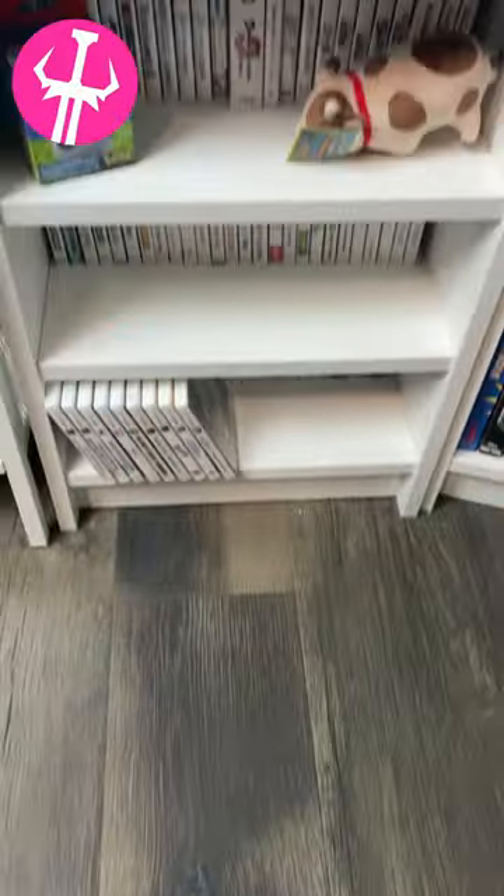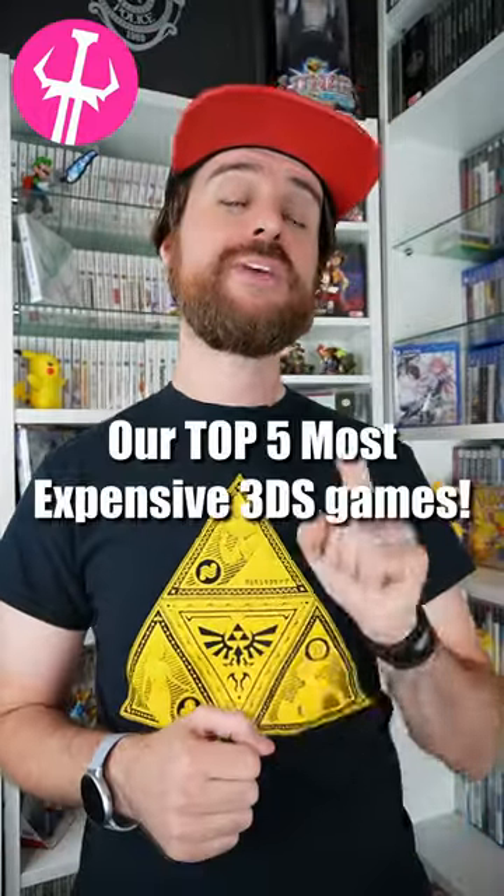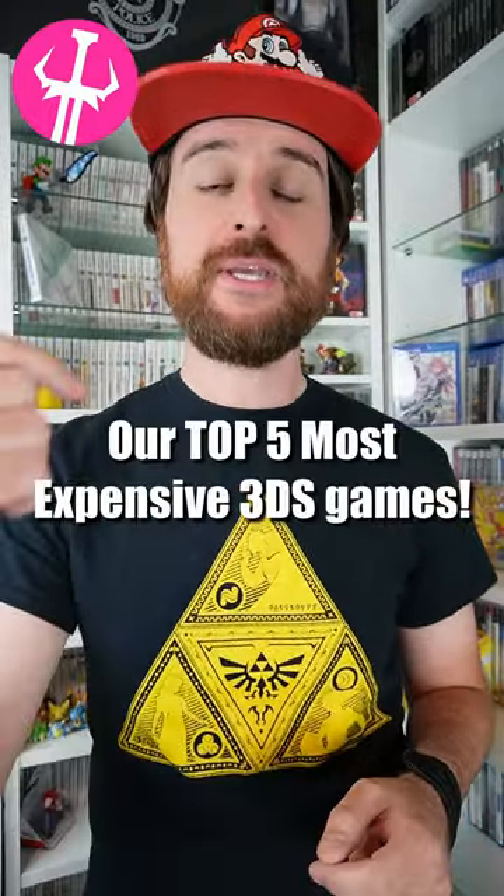We are trying to collect every single 3DS game released in the NTSC format. We currently have a lot of the expensive ones, but not all of them. Here are the top five most expensive 3DS games in our collection, according to Price Charting.